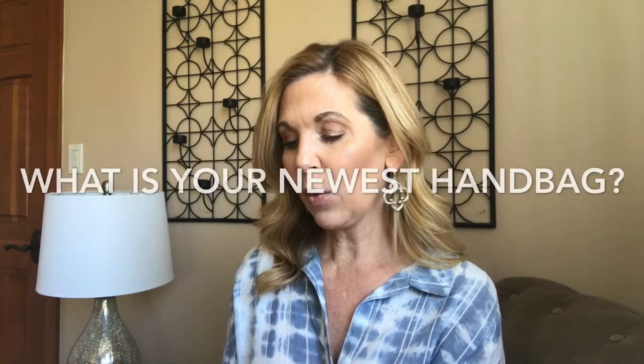Question number four: what is your newest handbag? If you guys watch my channel you might have seen my reveal and unboxing, but my newest bag is this beauty. This is my Chanel reissue in the mini size — it's silver but not too metallic, kind of a matte silver almost, with ruthenium hardware. I am absolutely in love with this bag, and I will be doing a full review on her as my next video.